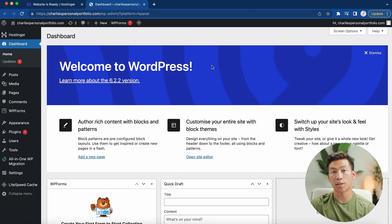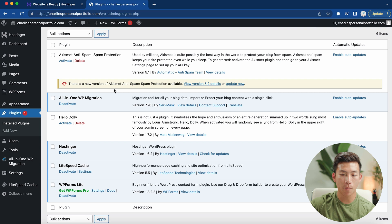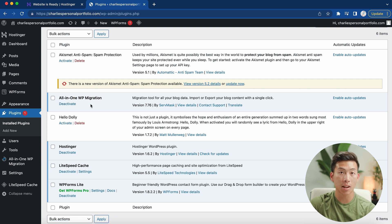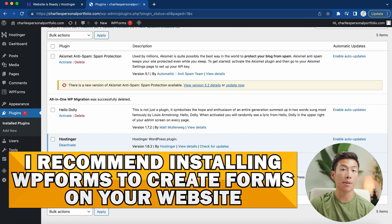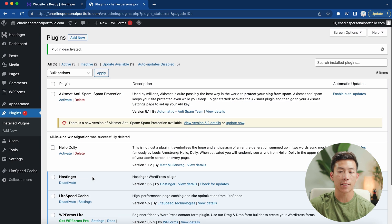Now it's taking me to the WordPress dashboard. The very first thing you can do is start installing some plugins. Go to plugins — there are already six plugins installed, some activated and some not. The ones that say 'deactivate' are already activated. For example, All in One WP Migration allows you to import and export blog content, but we won't need it, so I'll deactivate and delete it. If you don't have WP Forms already, I recommend installing it because that's what you'll need to create forms on your website.